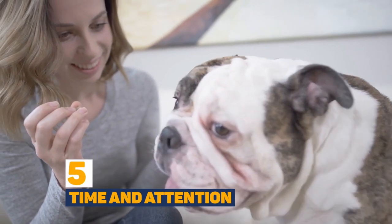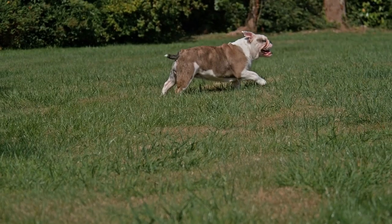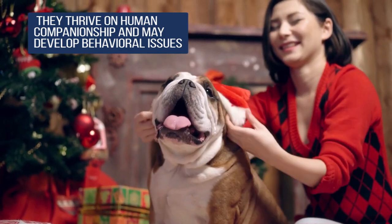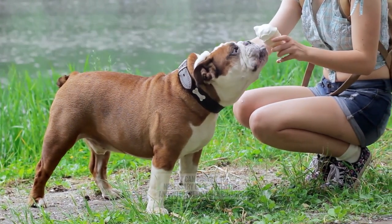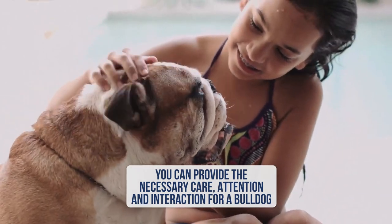Bulldogs, like any other pet, require time and attention from their owners. But bulldogs are particularly needy and don't cope well for long periods on their own. They thrive on human companionship and may develop behavioural issues if left alone for long periods. Consider your schedule and lifestyle to ensure you can provide the necessary care, attention and interaction a bulldog needs.